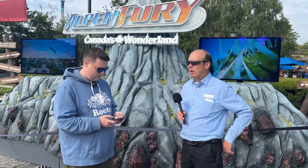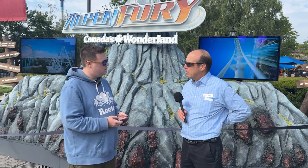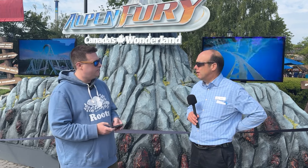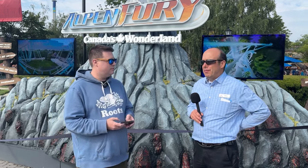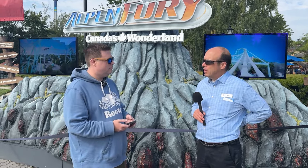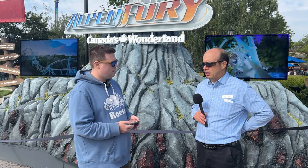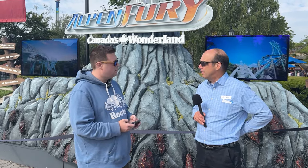With a hourly capacity of just around a thousand people per hour, we feel we can achieve that on par with Behemoth, Leviathan, and Yukon Striker. As for having a third train for reliability purposes, the trains are service proven. We don't have any concerns about that. We're quite happy with what we'll receive and what we expect to have, so we'll have two trains.